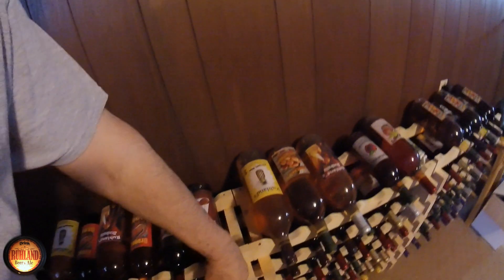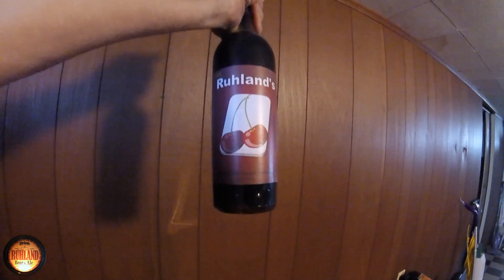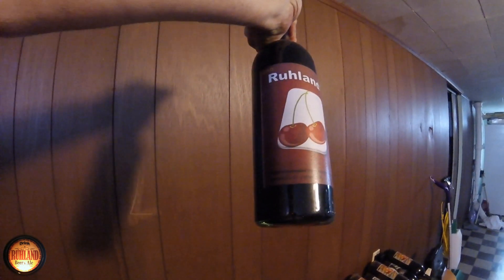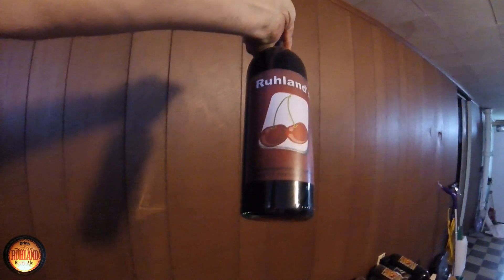Back down to the dungeon — we're gonna get a taste test. I left one out because I wanted to do a taste test today. I'm gonna get a sample on the cherry wine that we made back in December of 2016.